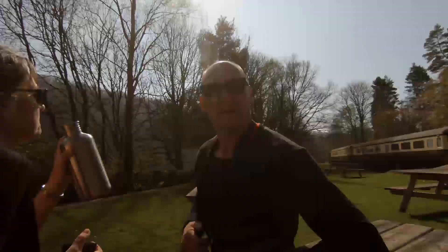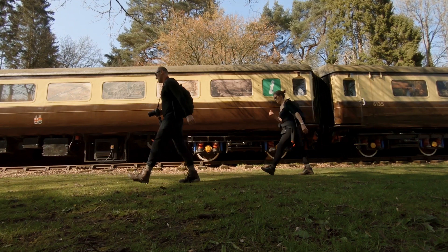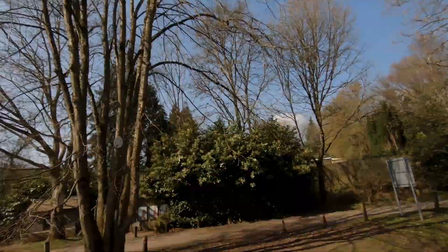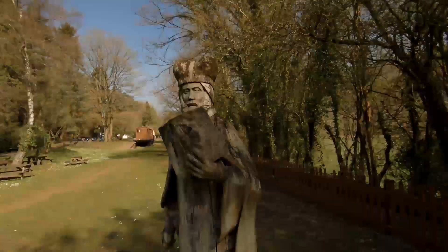So this is the old Tintern Station. Long abandoned of course. I'm not a statue - unreal - come on.